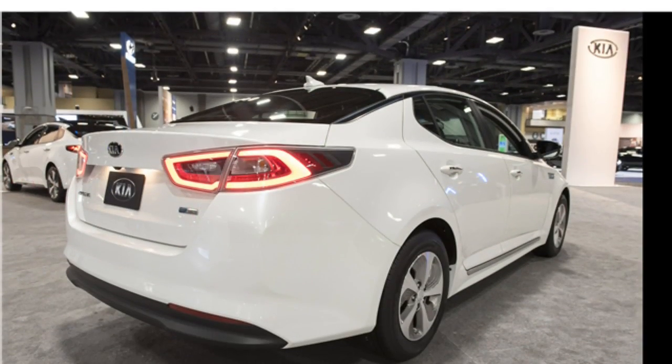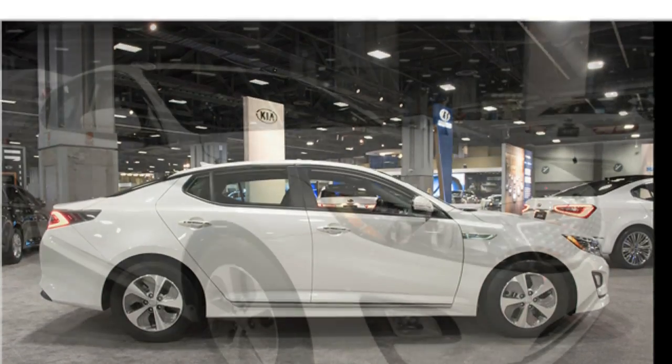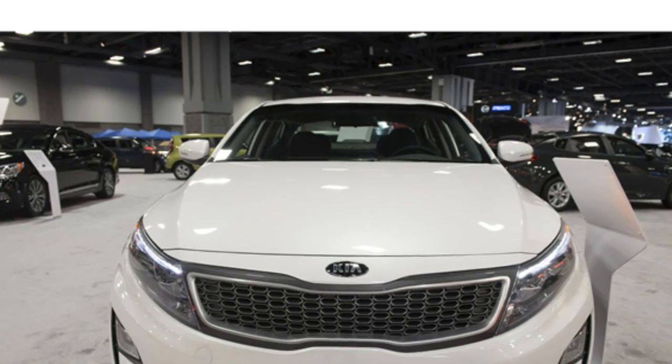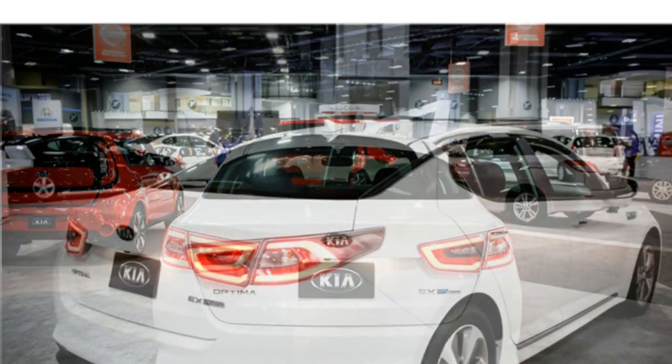While reviewers agree that the Optima hybrid's front and rear seats are comfortable and have good legroom, they point out that the back seats have cramped headspace. The Optima hybrid has a very small trunk compared with the class as a whole and with rival hybrids.